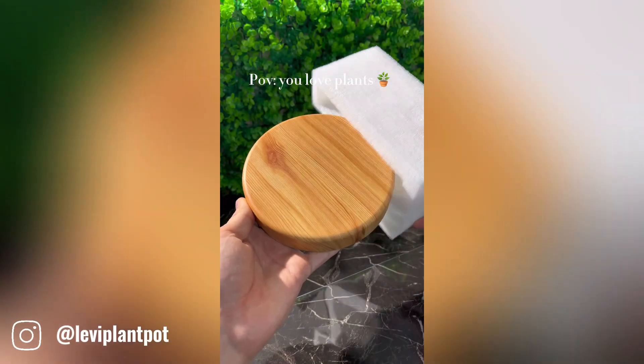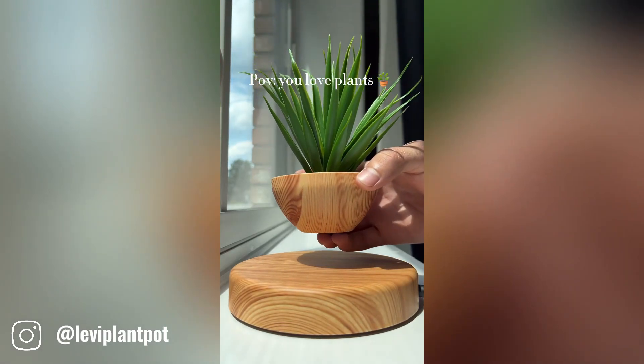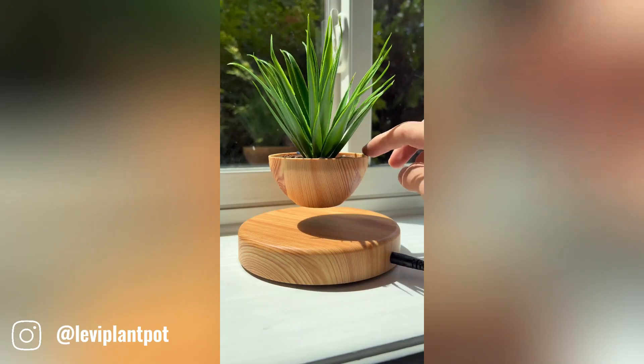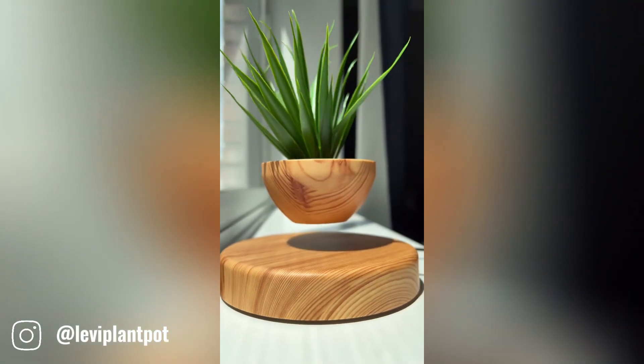The Levi plant pot is a unique and visually stunning planter that features magnetic levitation. It consists of a planter that hovers over an oak base, creating a mesmerizing effect as it rotates in mid-air.